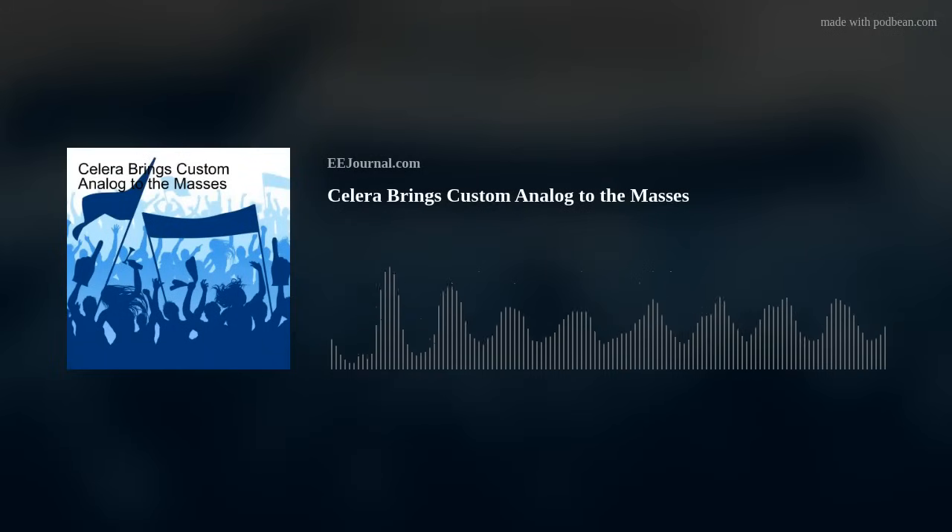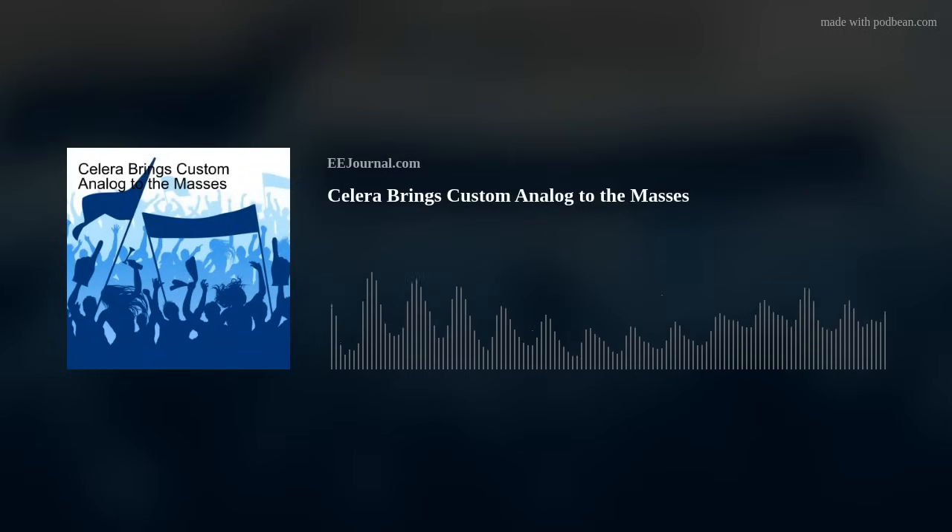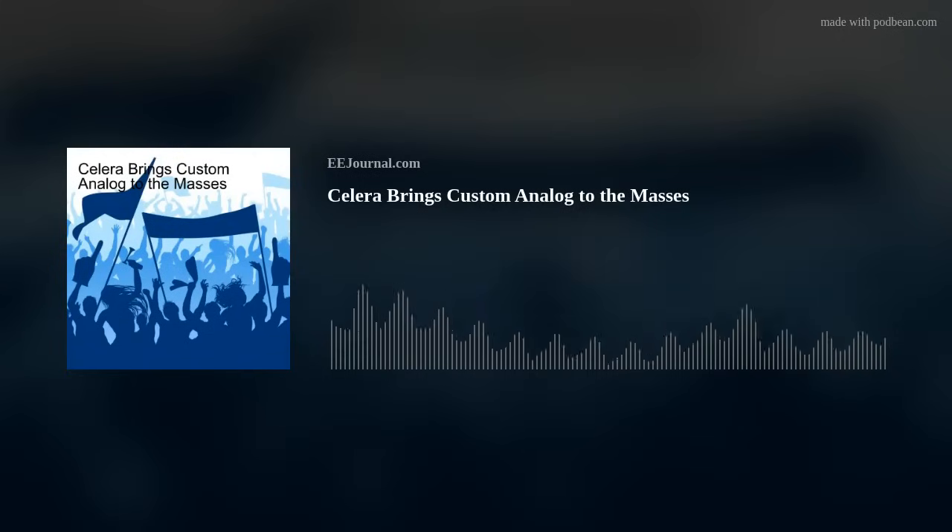Hello there everyone! Welcome to episode number 651 of this here electronic engineering podcast called Amelia's Weekly Fish Fry, brought to you by eejournal.com and written, produced, and hosted by me, Amelia Dalton.